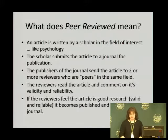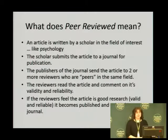So first what we're going to discuss is peer-reviewed. Peer-reviewed is when an article is written by a scholar in a field of interest like psychology. The scholar submits the article to a journal for publication. The publishers of the journal send the article to two or more reviewers who are peers in the same field. The reviewers read the article and comment on its validity and reliability. If the reviewers feel the article is good research, meaning it's valid and reliable, it becomes published and printed in a journal. And that's how you get the peer-reviewed academic journal.